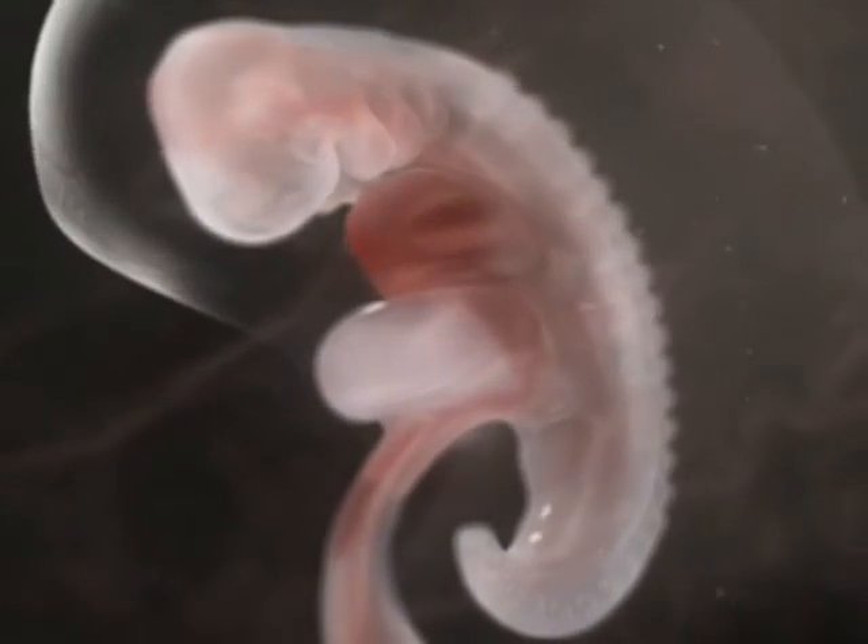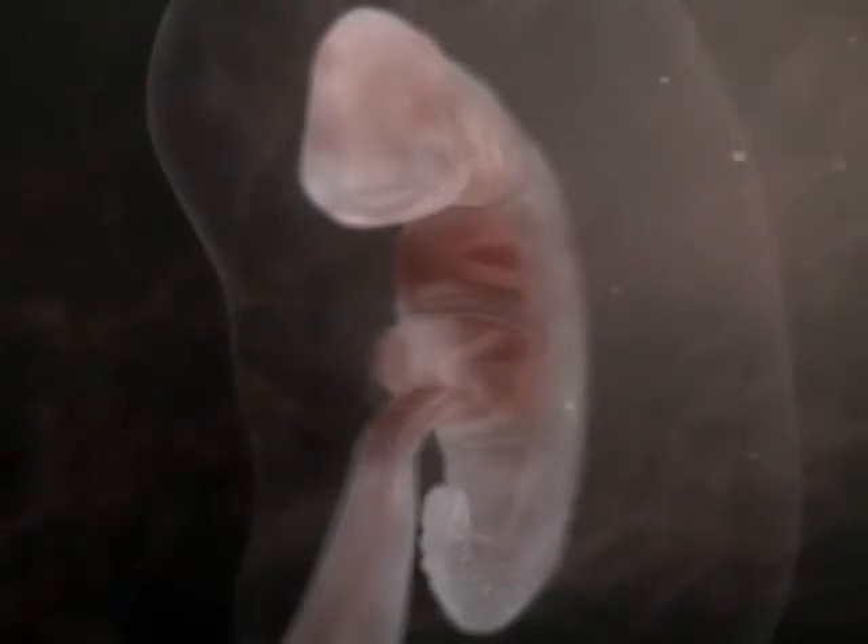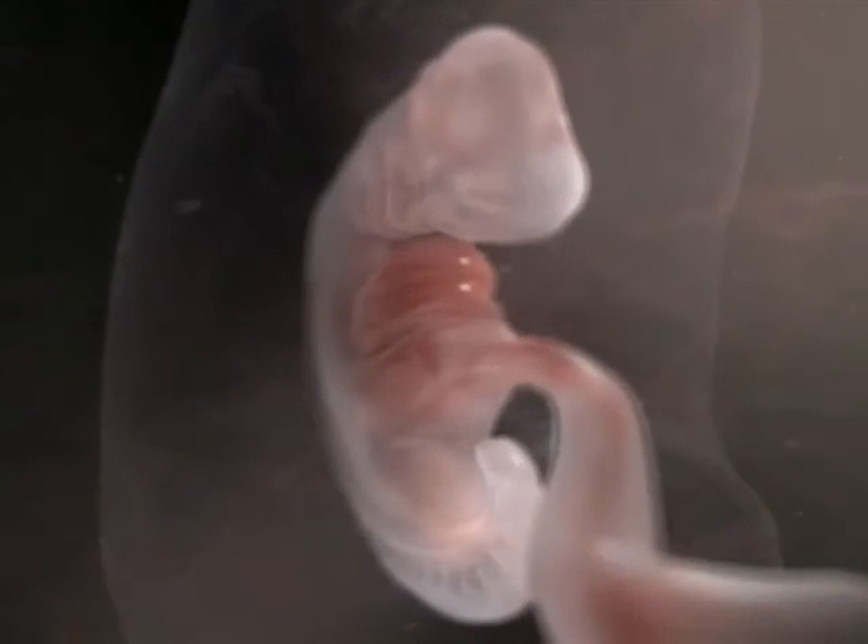Within 20 days, the embryo has developed from one cell into a sophisticated system with perfectly synchronized cells. This tiny organism is its own genius architect.